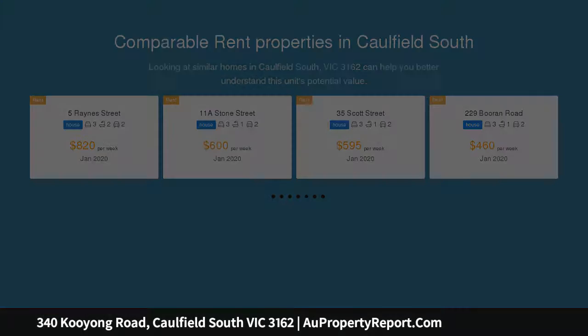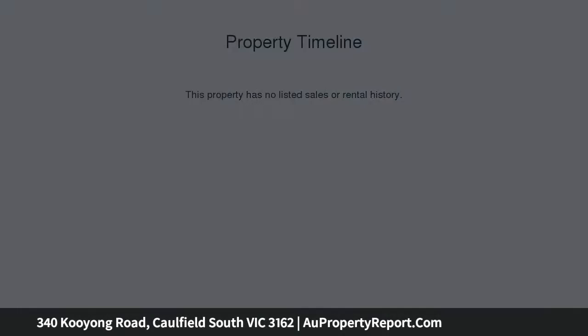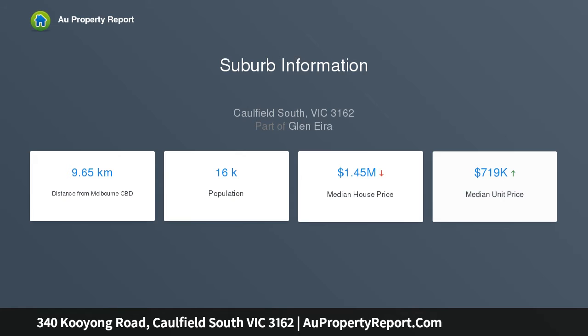This generously proportioned family-focused home, positioned on a highly desirable 706 square meters* parcel of land in the heart of Caulfield South, also offers vast scope for an inspired renovation or complete redevelopment into townhouses, units or a luxurious new home STCA.